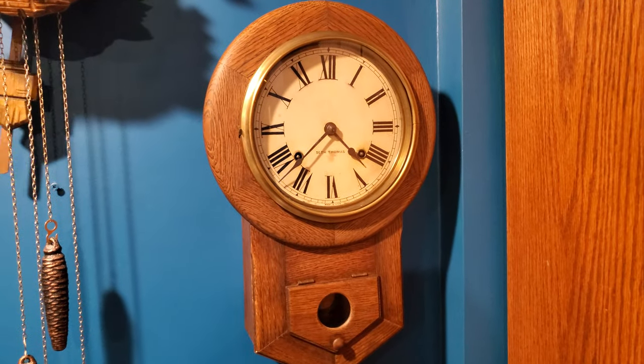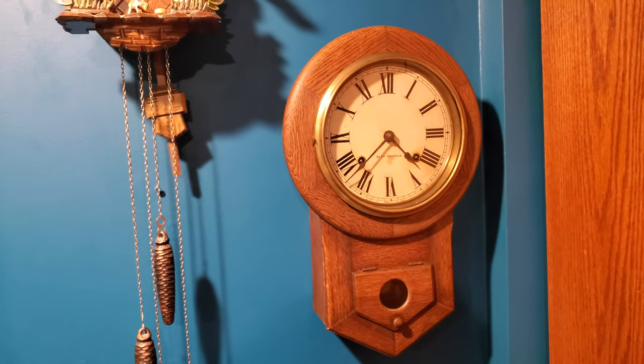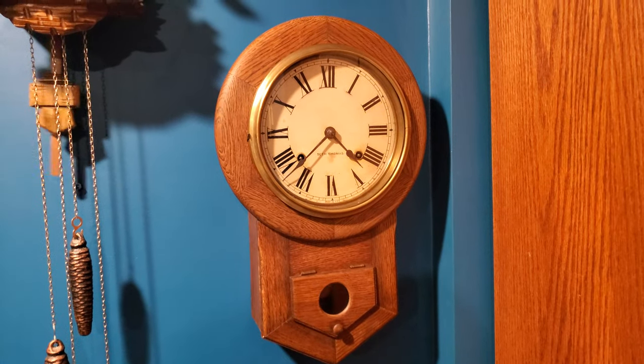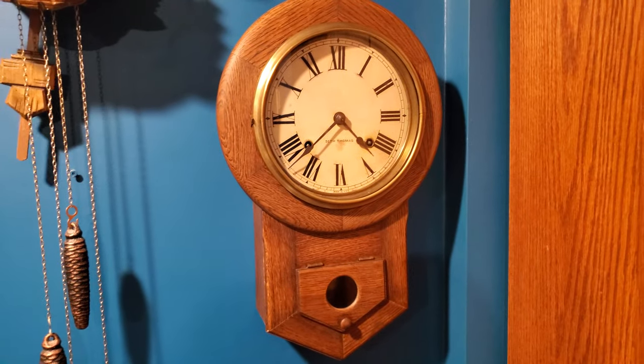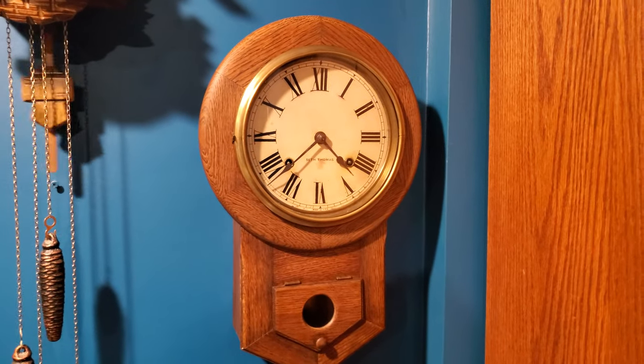Staying American, this is another drop dial clock that I got with the New Haven. I got the New Haven locally on Craigslist, and I also got this one locally from the same person. Both clocks combined to be $200, so that's a pretty good deal in my eyes.